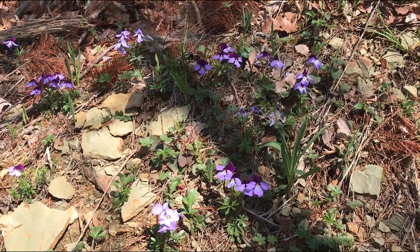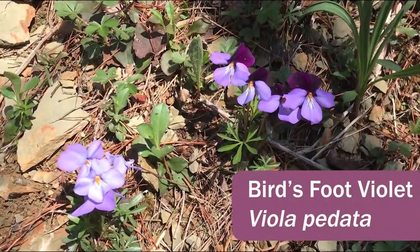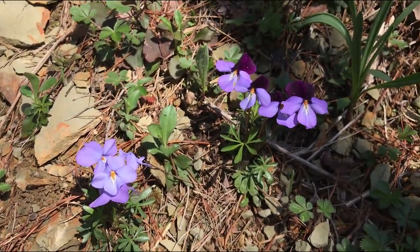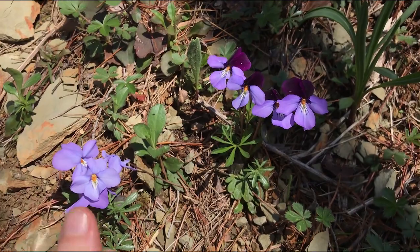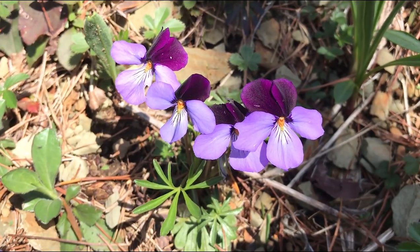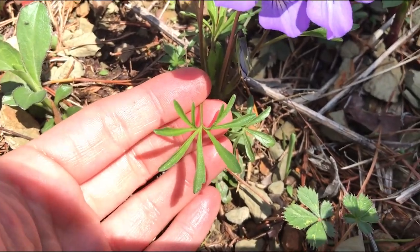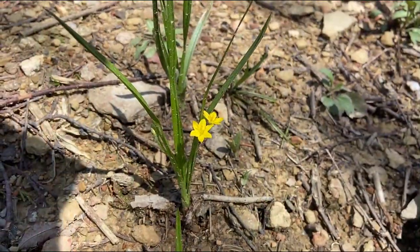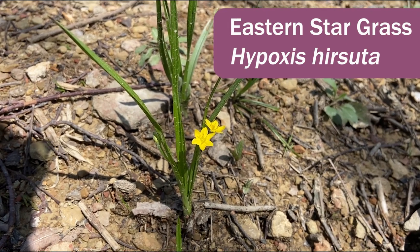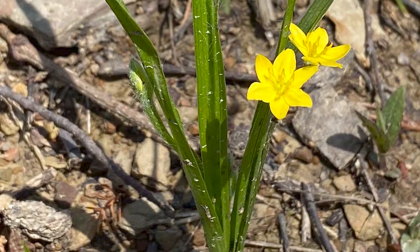Here we are at a large patch of what is undoubtedly our showiest native violet — this is bird's foot violet, Viola pedata. We've got two varieties: one is the solid colored form and the other is a bi-colored form that looks a bit like a cultivated pansy. The leaves are finely divided like a bird's foot. And this yellow beauty growing right in the middle of the trail is called Hypoxis hirsutus, also known as eastern stargrass. It's very common and can grow in a variety of dry to mesic habitats.